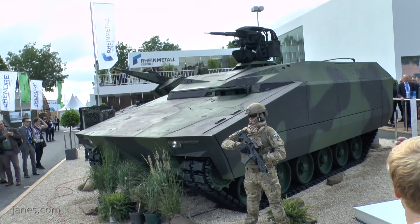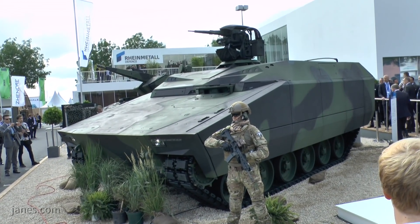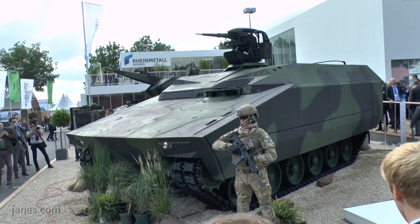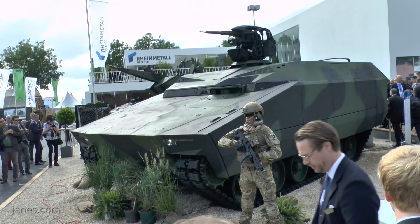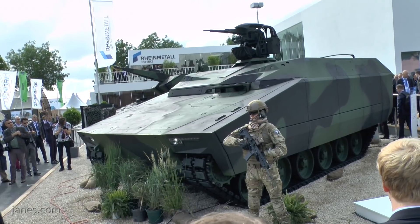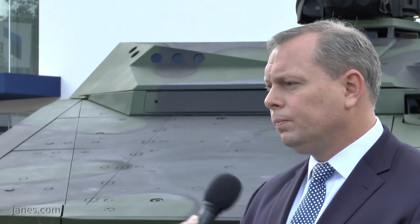If you take the Polish program, we're very much used to partnering with our customers directly to meet their needs, but also the needs of the country. In the Polish Leopard upgrade, we're in production now — the first vehicles will be finished this year in the Polish production facility. So we're very open to working with our customers to meet their needs.